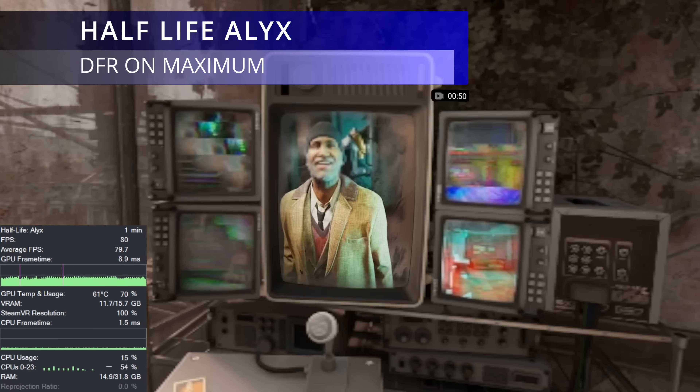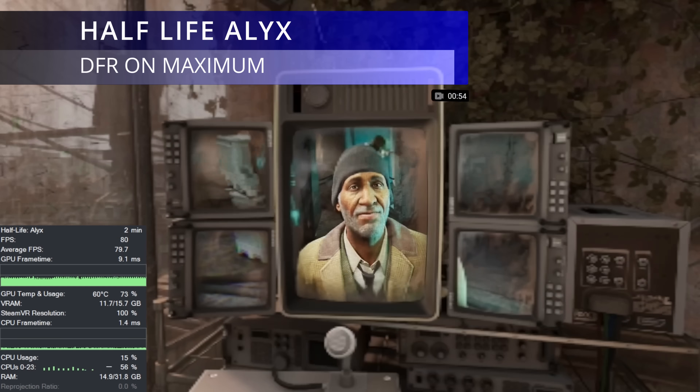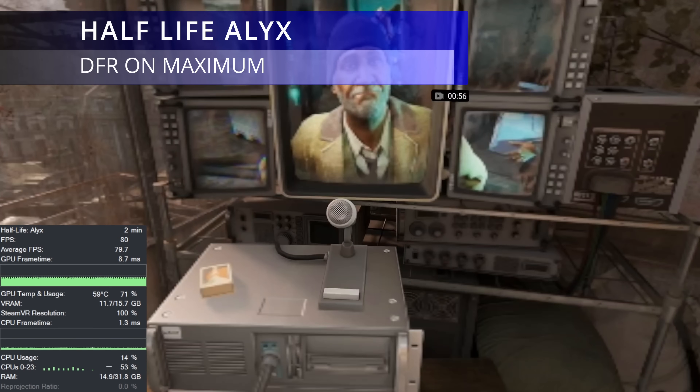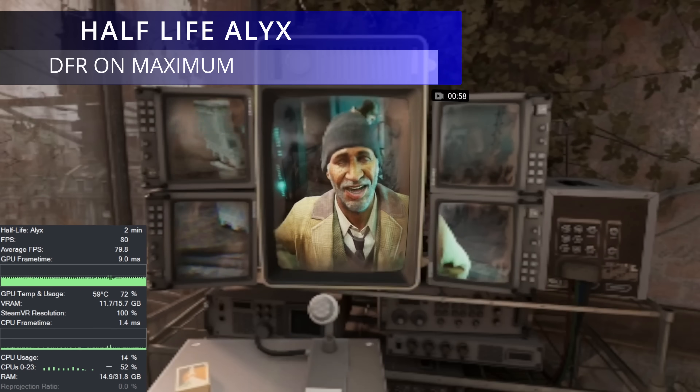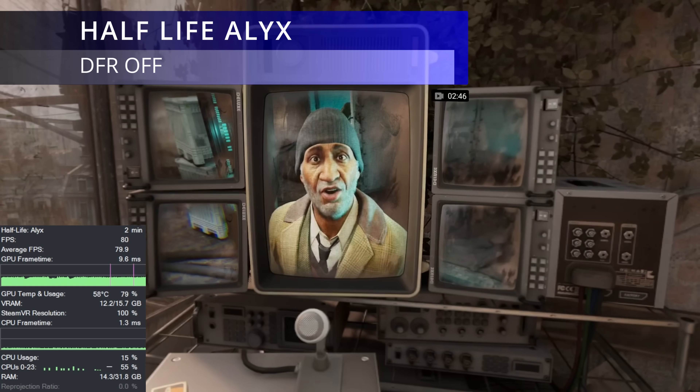Half-Life Alyx — as you can see from the side by side, the dynamic tracked foveated rendering is fully working. The highest-rendered part of the screen is following my eye line perfectly. There seems to be a small bump in performance, but not that much.